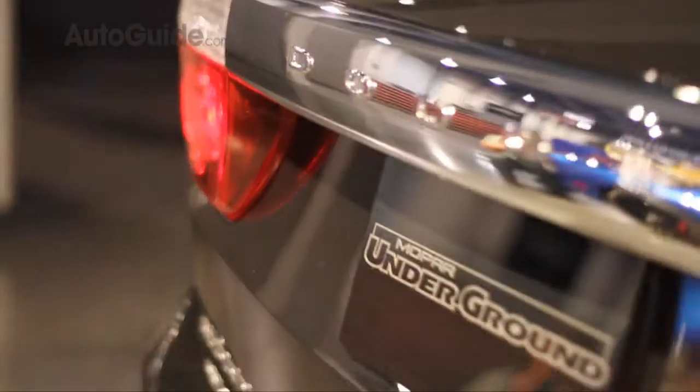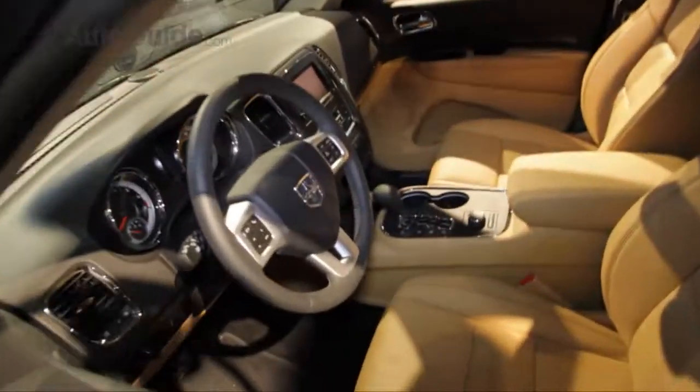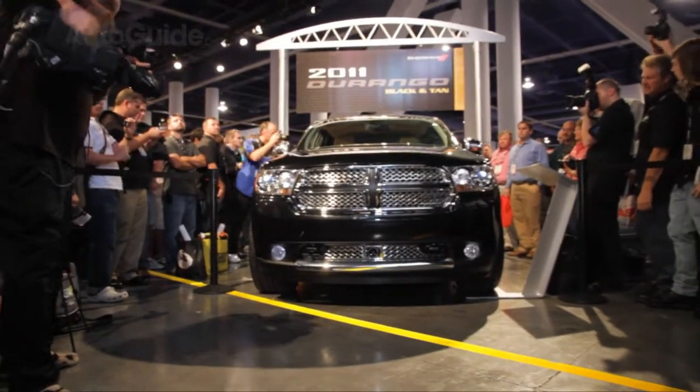This has got custom chrome inserts for the grille and 22-inch wheels that we're looking at getting soon. The interior is pretty stock — we've done nothing more than just clean it up for you. So that's the brand new Durango Citadel. It'll go on sale in about three weeks' time.